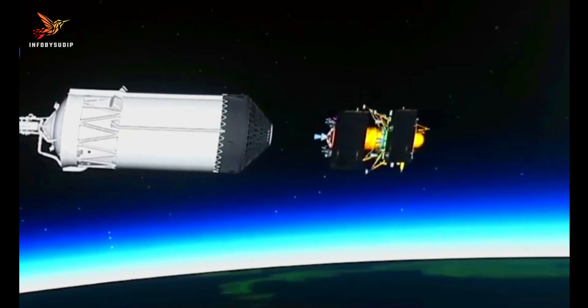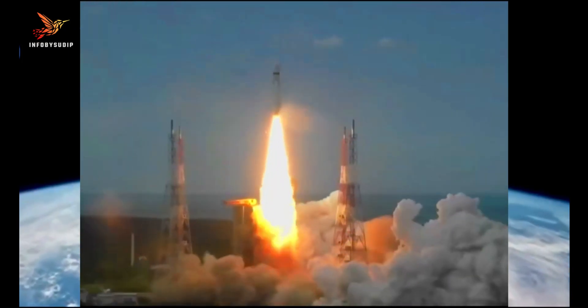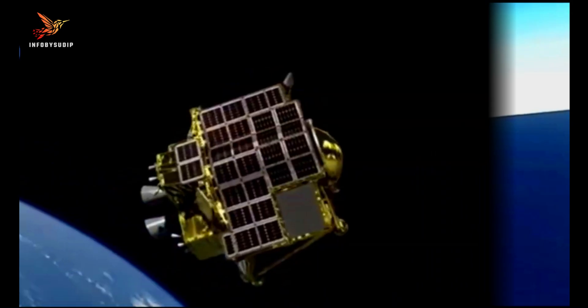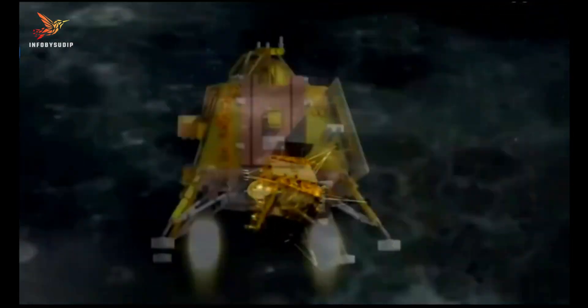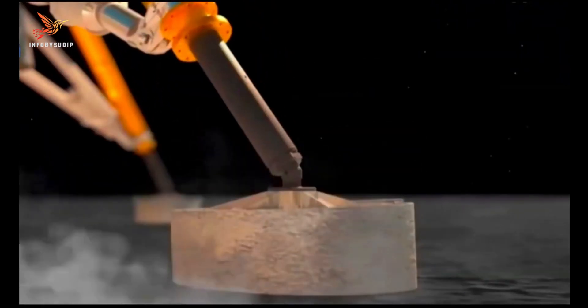The Chandrayaan-3 mission is a major milestone for the ISRO and for India. It is the first time that India has successfully landed a spacecraft on the lunar surface. The mission will help scientists to learn more about the lunar South Pole, which is a region that has not been explored much by other countries.